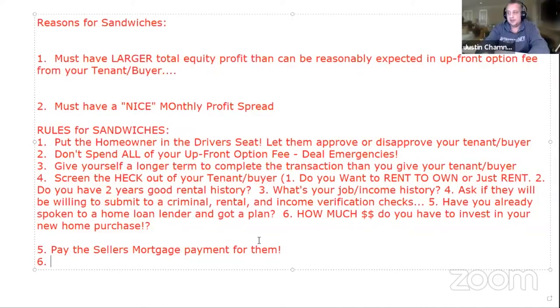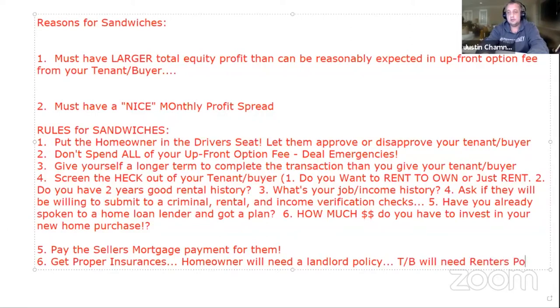The next rule: get proper insurances. The homeowner will need a landlord policy, and the tenant buyer will need a renter's policy.